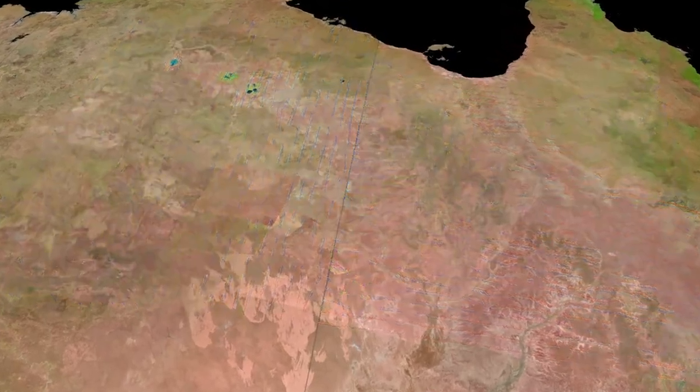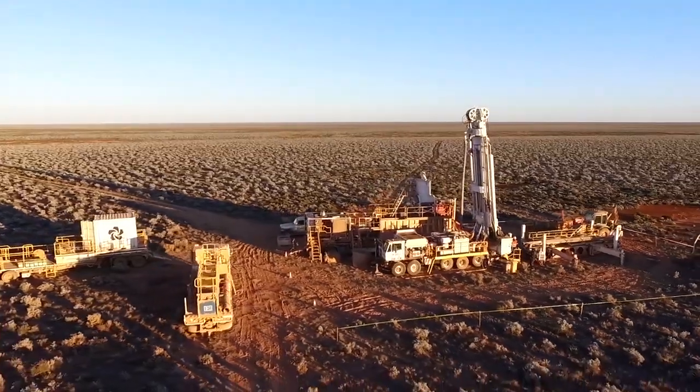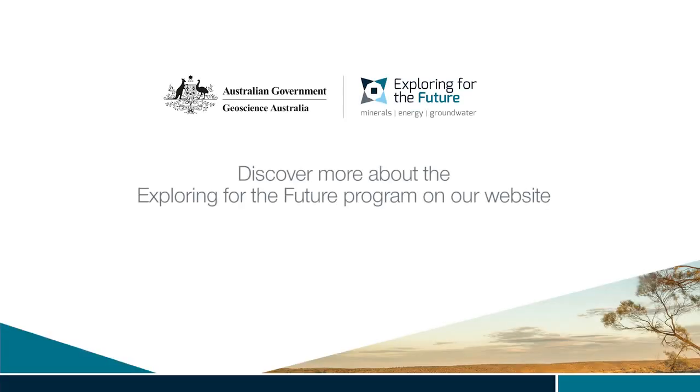New geoscience data and knowledge increases confidence in exploration investment, helping to grow Australia's resources sector and create more jobs for all Australians. Discover more about exploring for the future on our website: ga.gov.au/eftf.